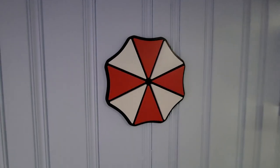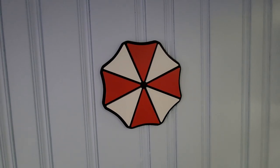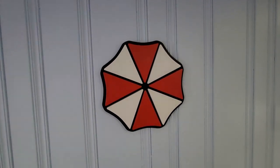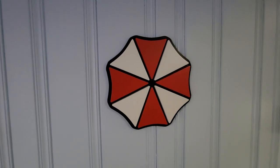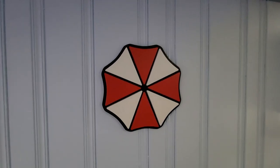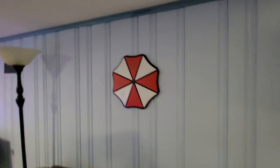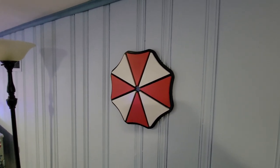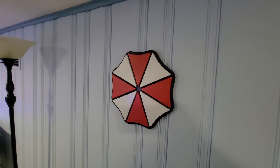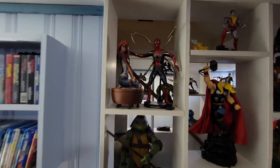My buddy Ian Bellward makes awesome signs with his own little CNC machine that cuts wood and makes all kinds of shapes. So anything you'd like him to make, he does — check him out, Ian Bellward. He made that for me, painted them all himself, put all the wood together. I glued all the pieces onto the board and made a little hanger.